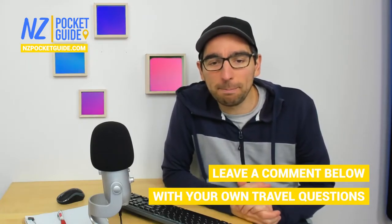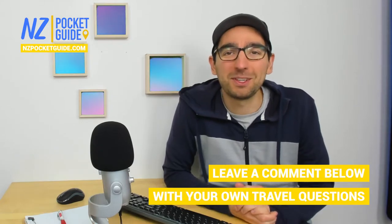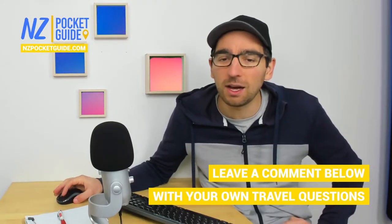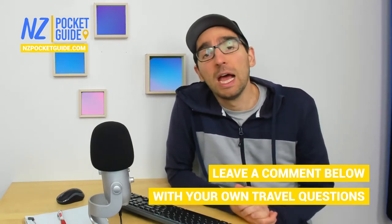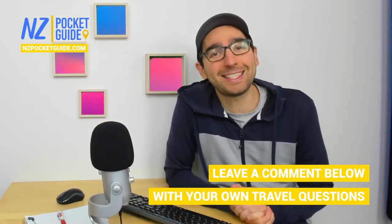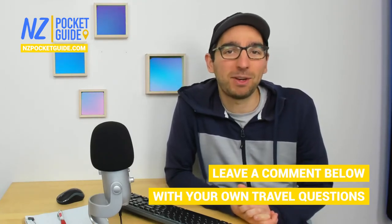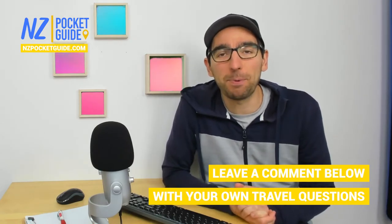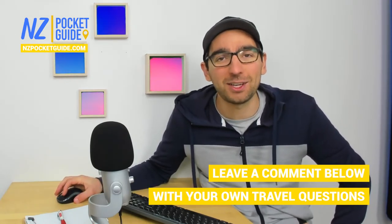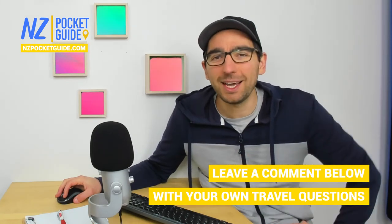We also have a local commenter who says 'this is cool, I live here' — I always like to hear from locals for extra recommendations. They mentioned that some of the mountain bike tracks are pretty good as well. If you want to plan your trip to New Zealand, join us during the NZ Travel Show at 8am New Zealand time every Sunday, or head to NZpocketguide.com — New Zealand's largest travel guide with thousands of articles to help you plan the best trip ever.